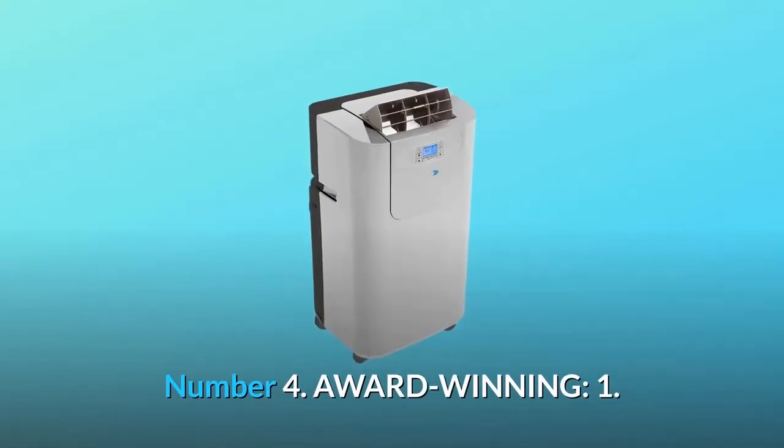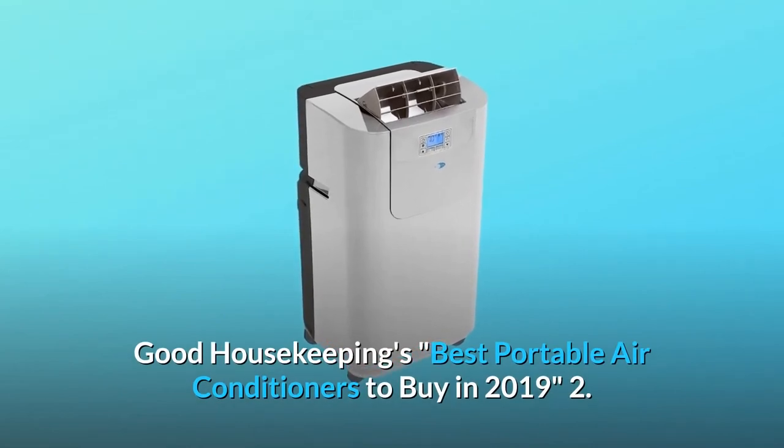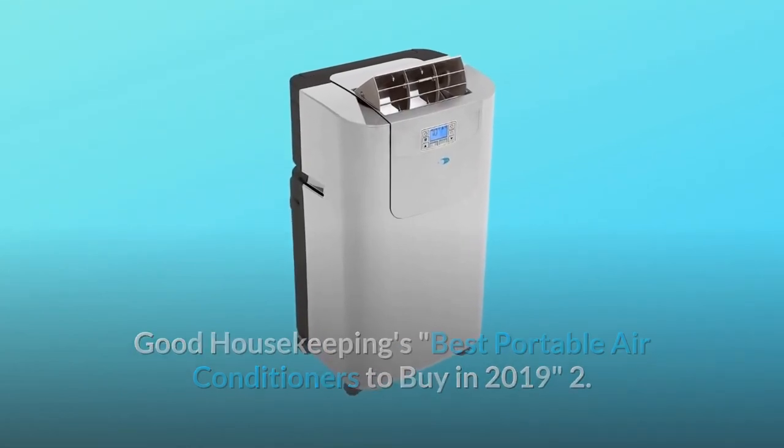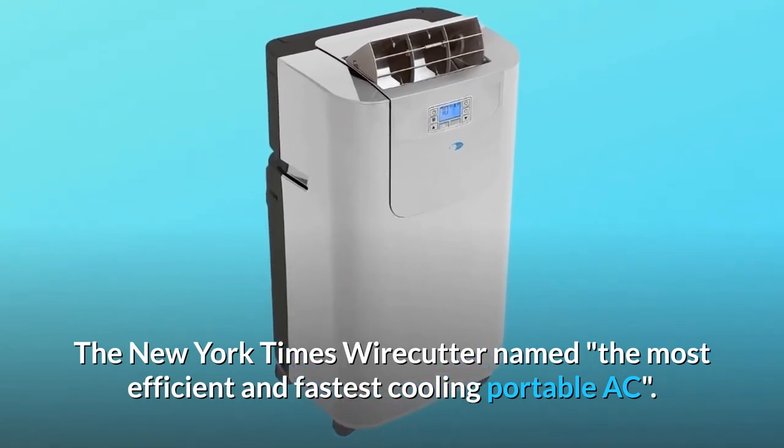Number four: award-winning. One, Good Housekeeping's best portable air conditioners to buy in 2019. Two, the New York Times Wirecutter named it the most efficient and fastest cooling portable AC.